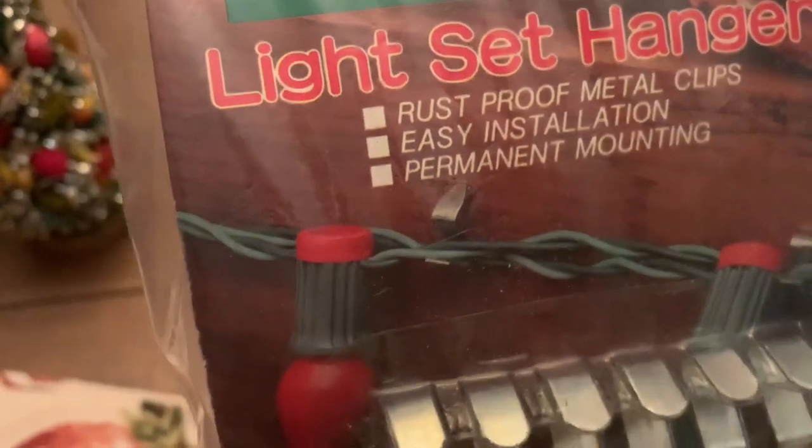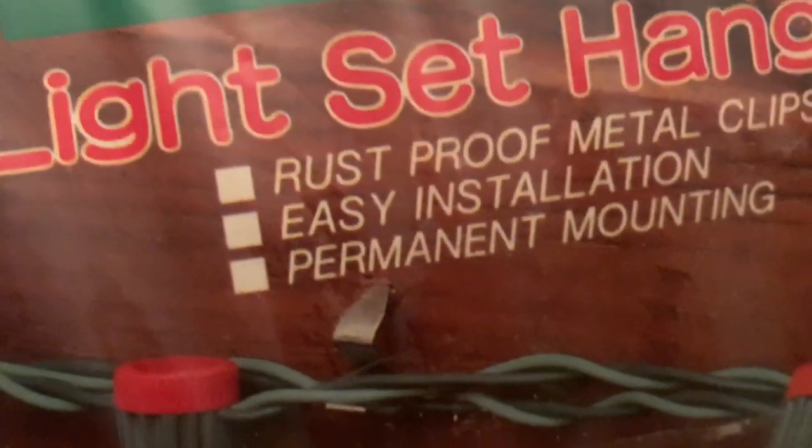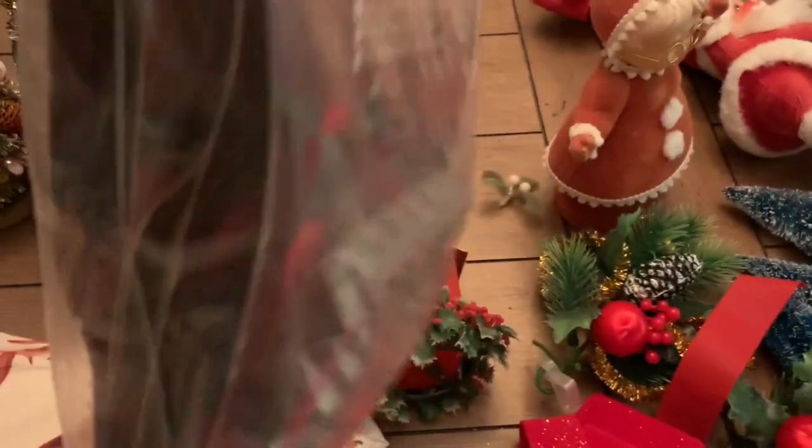I got these light set hangers, and you can attach them to whatever you want to hang them on. I guess it shows it sticking into your wood — I'm not going to do that — but anyway, there are several packs, and these are older, so I got those.